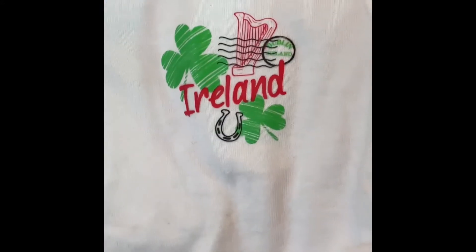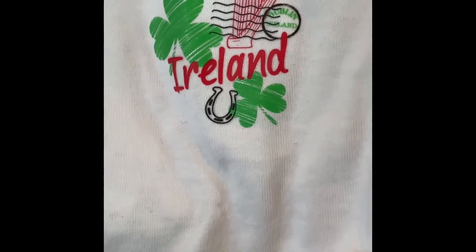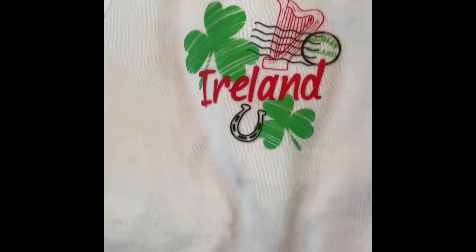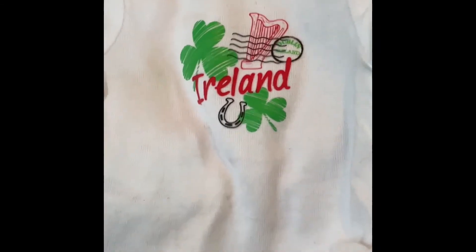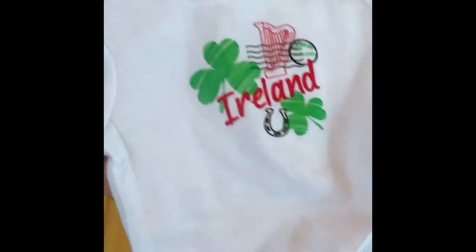Next up, let's take a look at the World Traveler in Ireland outfit and accessories. The first piece that comes with the outfit is this adorable little t-shirt that says Ireland. It has different cool things you would find, like some different clovers, a horseshoe, and a harp. It also has a little marking right there that says Dublin, Ireland. The rest of the shirt is plain white, which makes it fun and easy to throw on your dolls and looks great with any pants. It has velcro in the back and overall it's just a really cute little shirt.